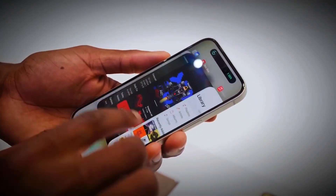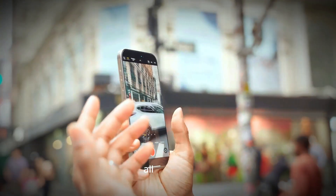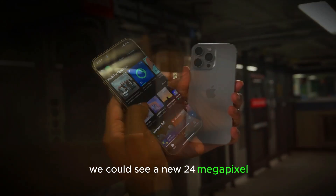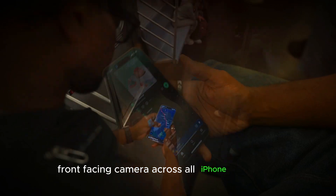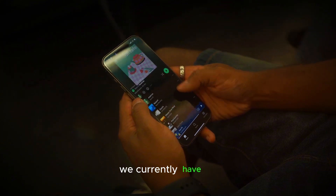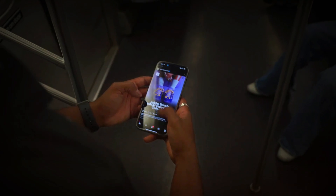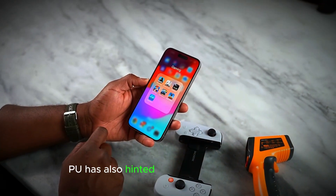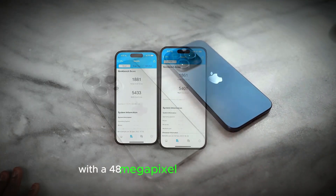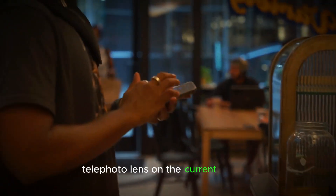Moving on to the camera, the iPhone 17 lineup is shaping up to potentially bring some impressive upgrades. According to reliable sources like Jeff Pugh, we could see a new 24MP front-facing camera across all iPhone 17 models — a big leap from the 12MP front camera we currently have, so selfie enthusiasts and video callers might finally get the upgrade they've been waiting for. Pugh has also hinted at a significant upgrade for the iPhone 17 Pro and Pro Max with a 48MP telephoto camera, which would be a huge jump from the 12MP telephoto lens on the current models.